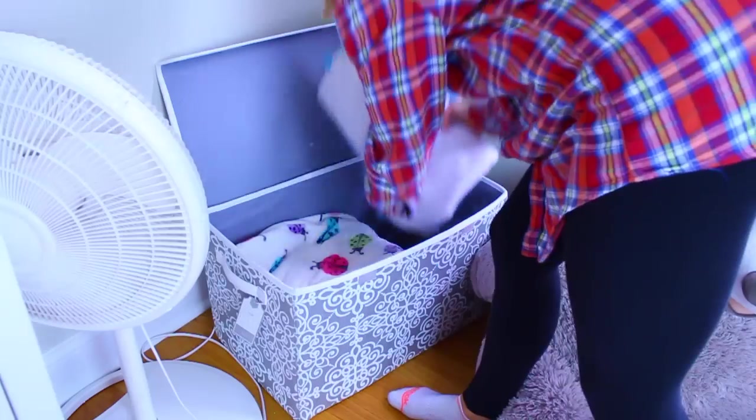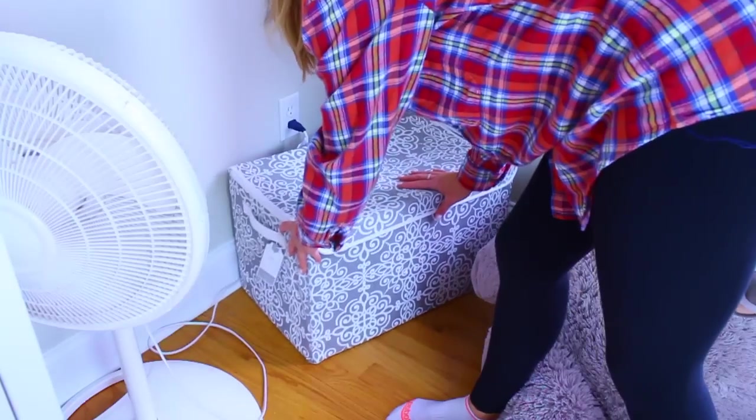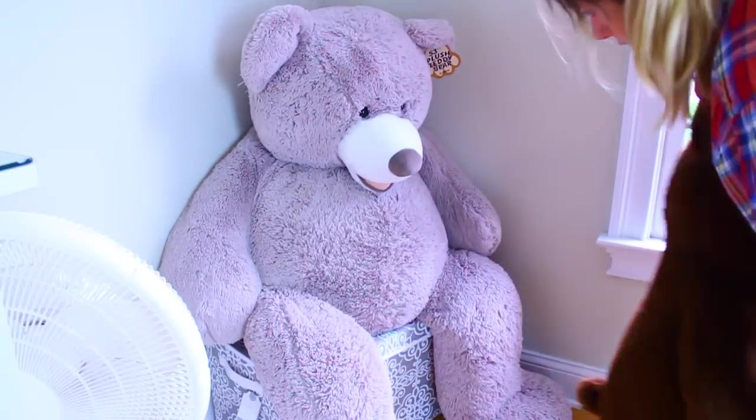What I did is I got this box from TJ Maxx for about $25 and you can put all your extra blankets in there. Or you can literally just get a bag and stuff the extra ones under your bed. Just like with the decor pieces, you can switch them out when you want a new throw blanket and give your room a different feel.